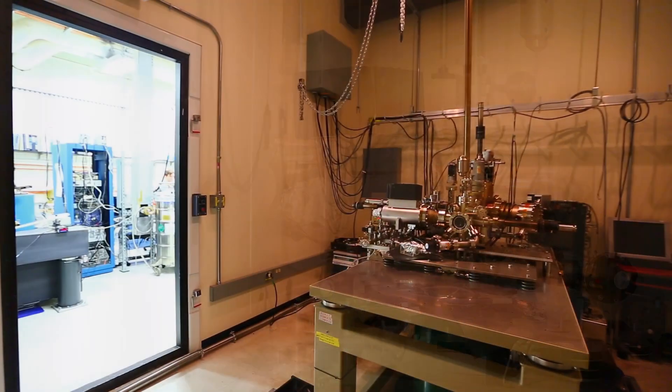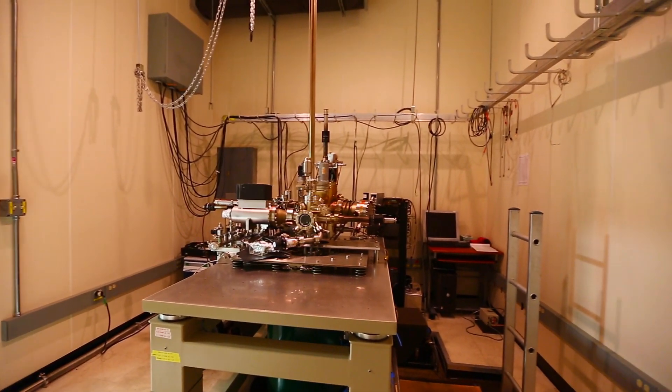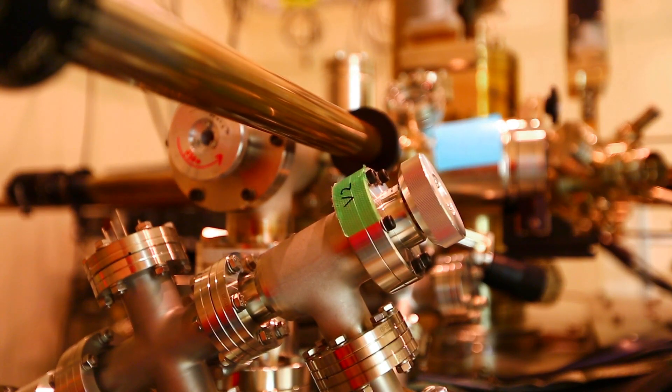The setup itself is so much bigger than the microscope itself. The microscope itself is just a few inches — it's actually much smaller than optical microscopes that you see around. You need the best mechanical isolation possible.